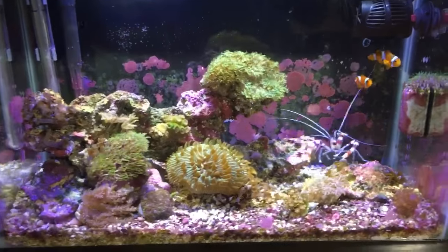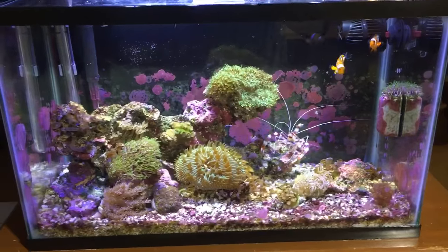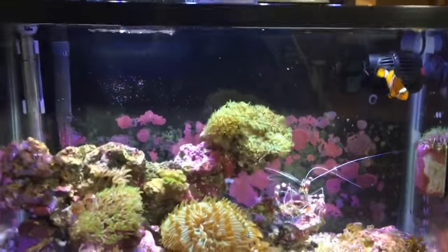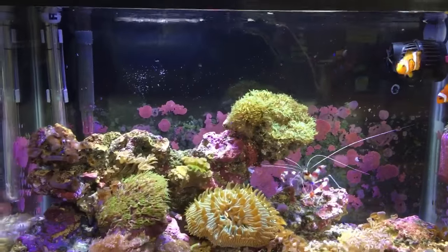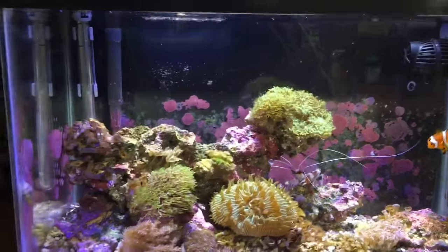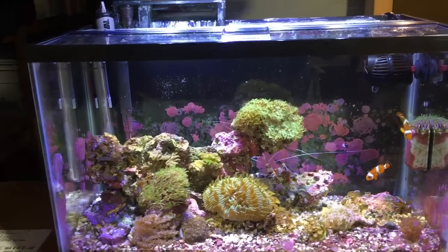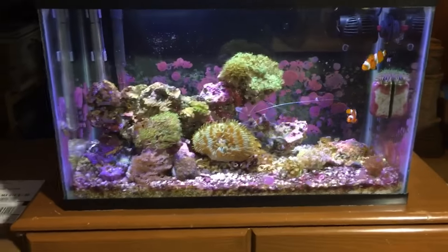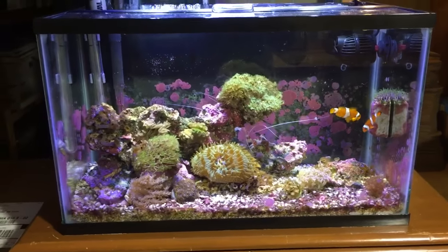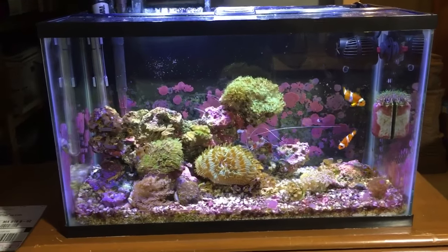This tank is doing amazing. 10-gallon nano, hang-on-back filter, that's it. A little circulation pump — small, 325 gallons per hour — and I couldn't ask for better. This tank will be just about three years old coming up. You can run a successful nano reef, folks. It doesn't take a lot of effort. Just be patient to get it dialed in, be diligent, good husbandry.